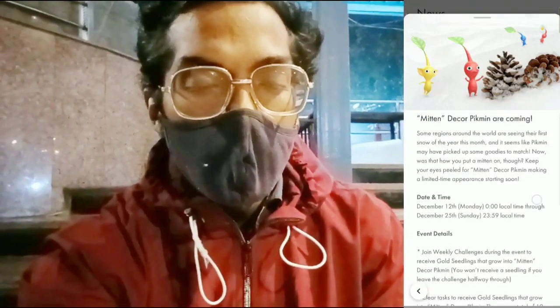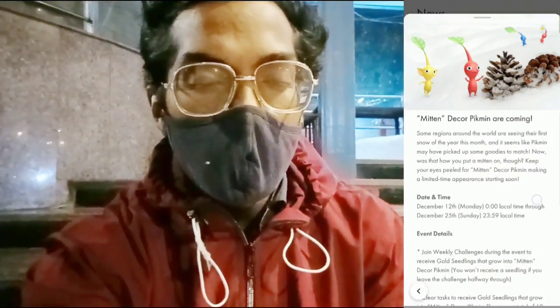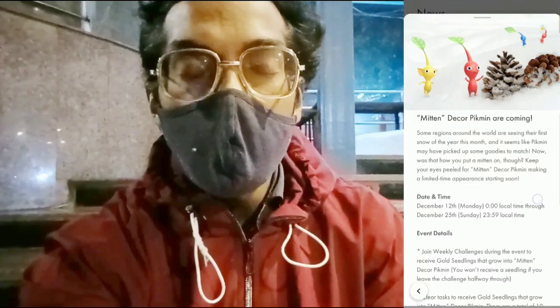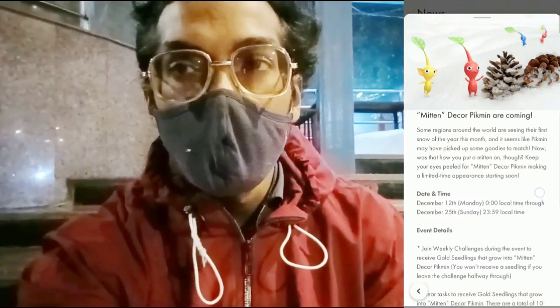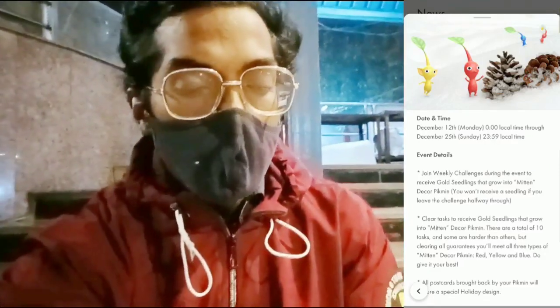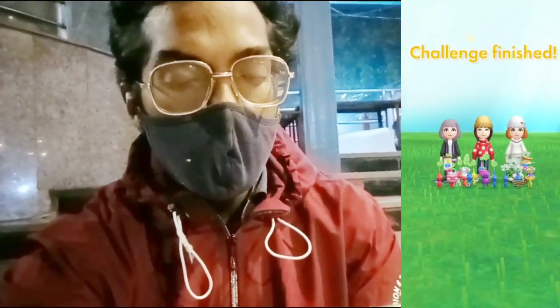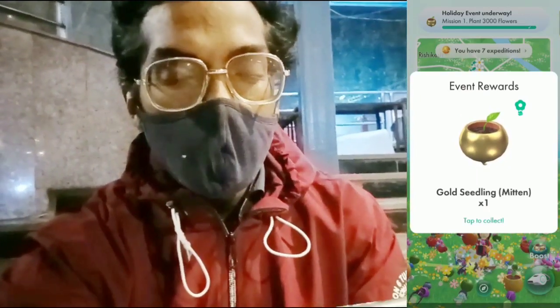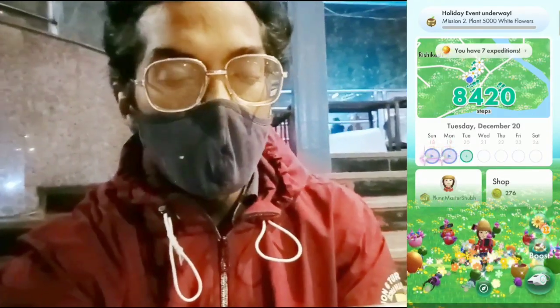So trainers, talking about the Pikmin Bloom event — new decor Pikmin are coming. In some regions around the world, people are seeing their first snow of the year this month, and it seems like Pikmin may have picked up some goodies and mittens. So keep your eyes peeled for mitten decor Pikmin. During the event duration, December 12th until December 25th at 23:59pm local time, join weekly challenges to receive a gold seedling that grows into the mitten decor Pikmin, and clear tasks in the task section to receive gold seedlings as well.